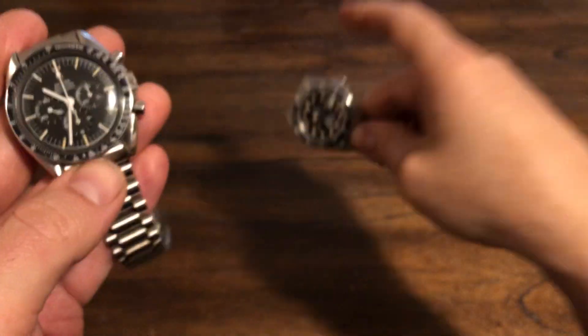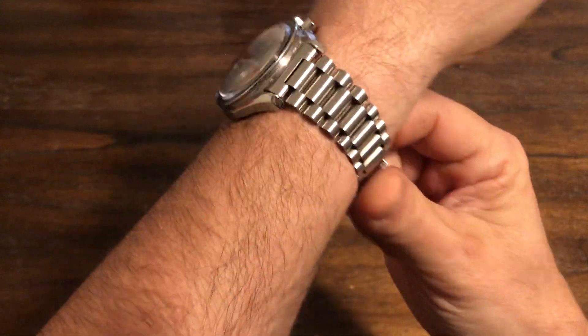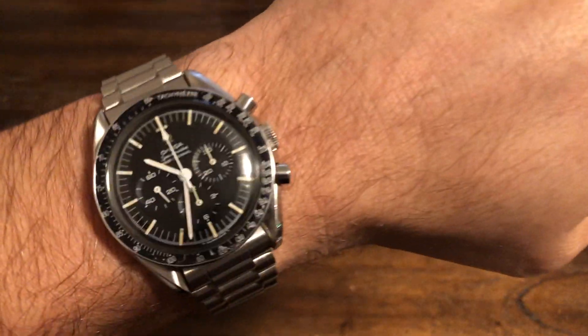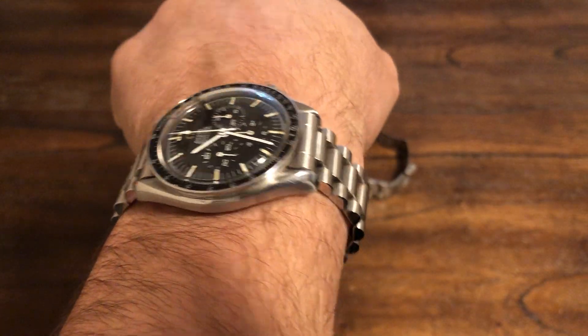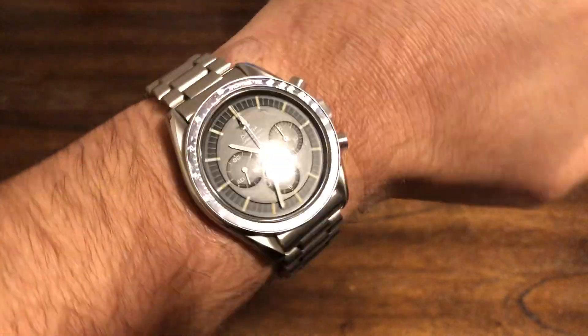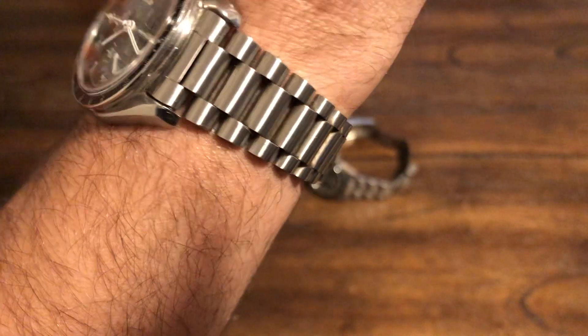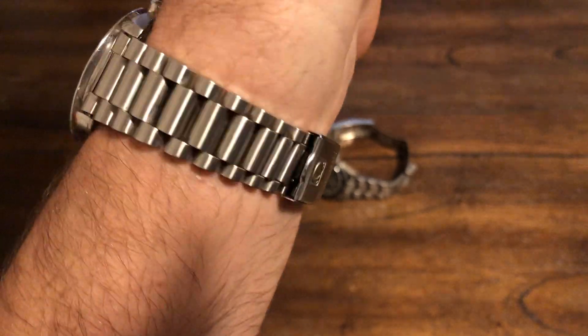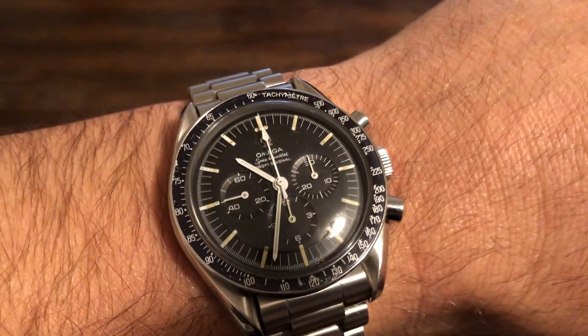Just wanted to show you on the wrist real quick so you guys can see it. On my seven and a half inch wrist, the 42-millimeter Speedy wears really nicely — the lugs just fit perfect. This bracelet is by far the best Speedy bracelet, even compared to newer ones. It just drapes over your wrist like a presidential bracelet — super comfortable but wears nicely.